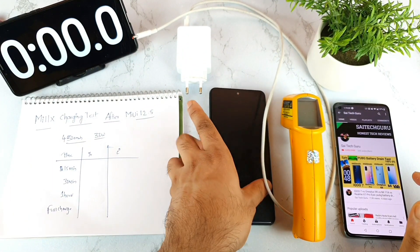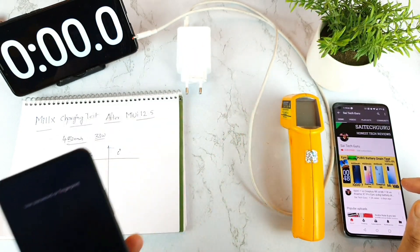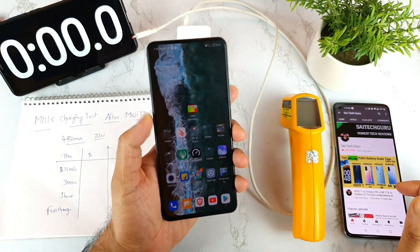Hello everyone, I am Sahajatana. Welcome back to my channel. Today I will try to do the charging test on this Mi 11X device after updating to the MIUI 12.5 version.